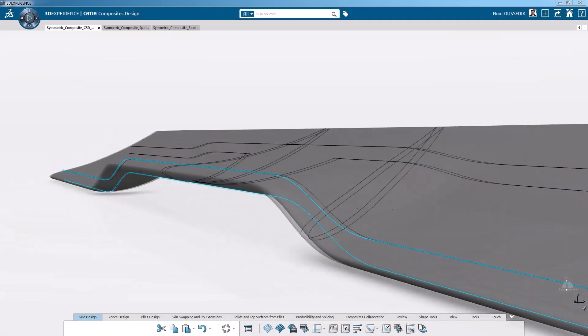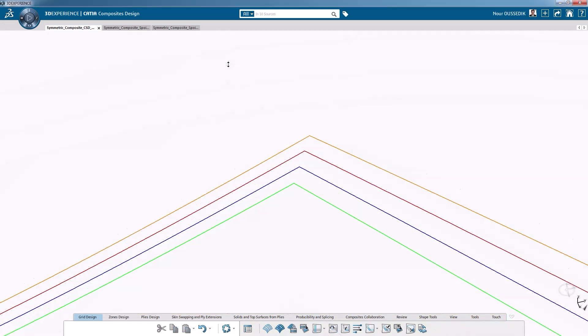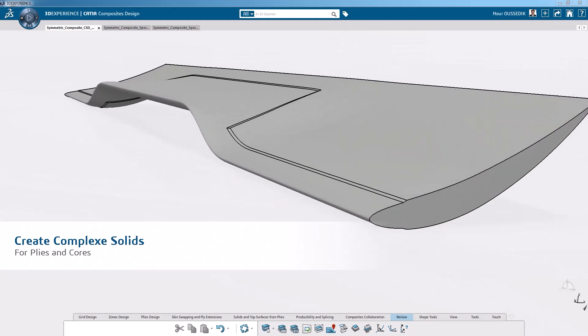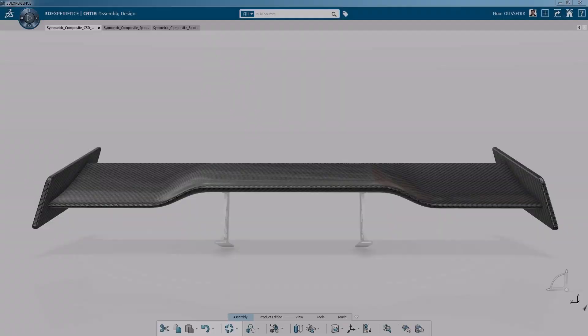Powerful composite design tools allow for full control of your composite's layout and the ability to provide detailed manufacturing instructions. Complete design-to-product workflow is in full display with the composites packages.